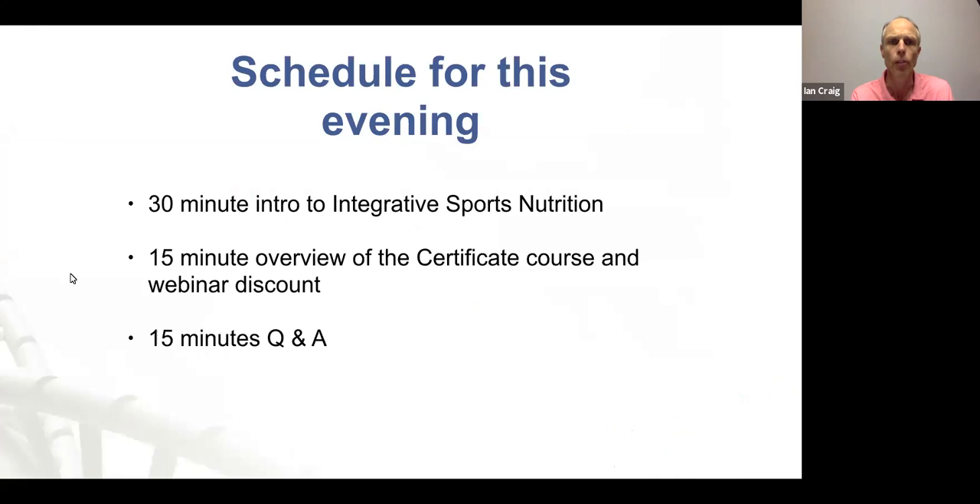The schedule for this evening: we'll do about 30 minutes intro, then about 15 minutes overview — although these numbers generally shift — and then we'll open it up to Q&A. As I said, just chuck in a question if something's relevant as we go.